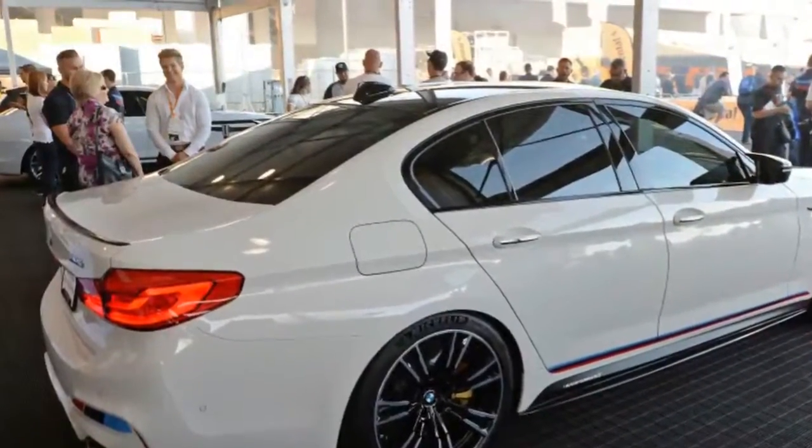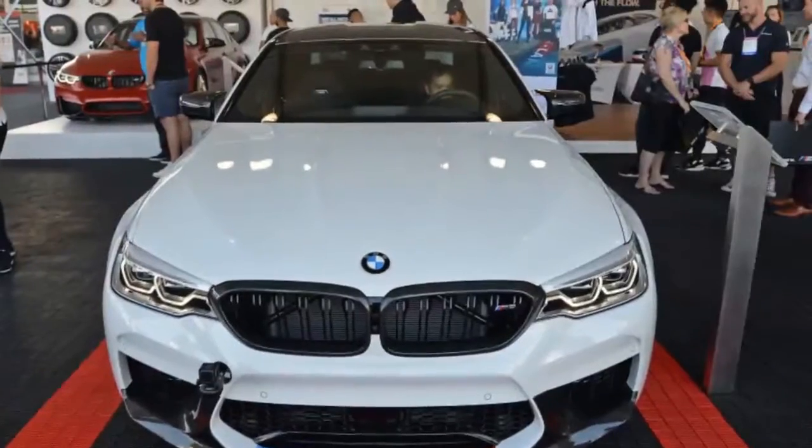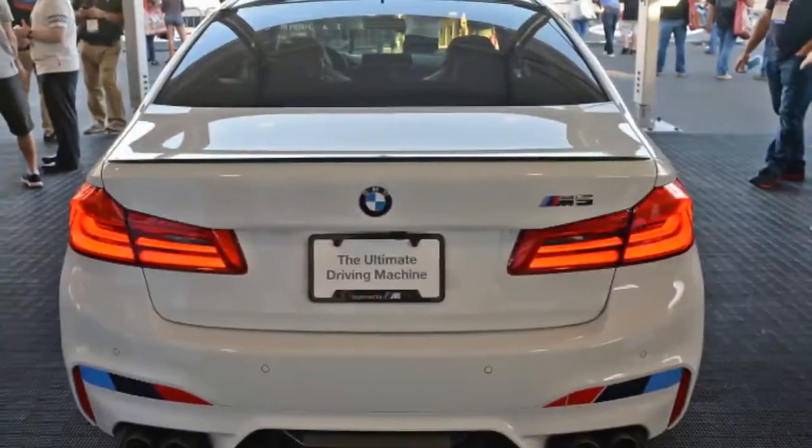The 2018 BMW M5 gets invited to SEMA thanks to new M Performance parts. Stock is a dirty word at SEMA, even if you're the recently unmasked, 600hp 2018 BMW M5.